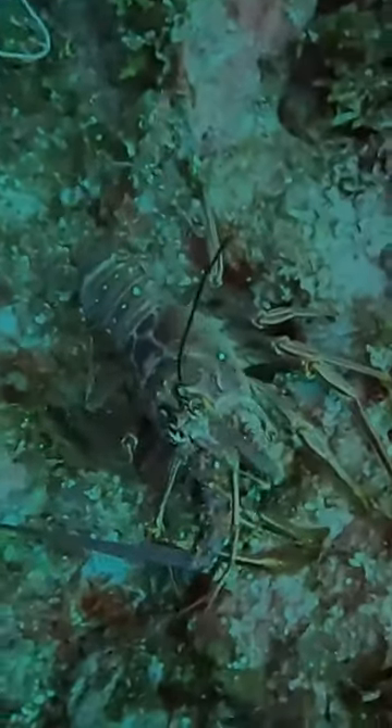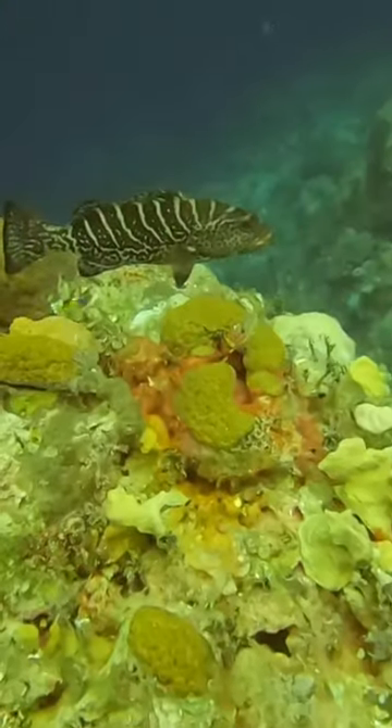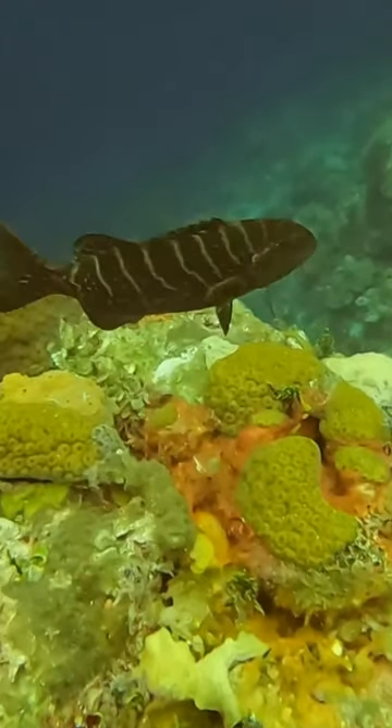This massive lobster was out for a stroll along the reef, and this is where I found this tiger grouper back near the top of the wall. And with that, the dive was over.